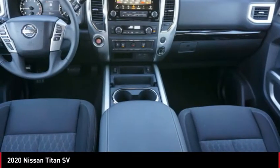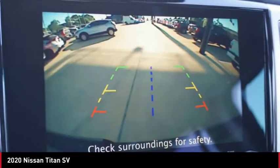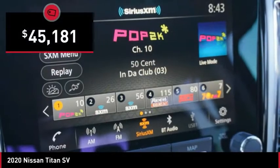The massive interior cabin boasts a fold-up rear bench seat and a flat loading floor. When it comes to power and comfort, the Titan can't be beat and is priced below $50,000.